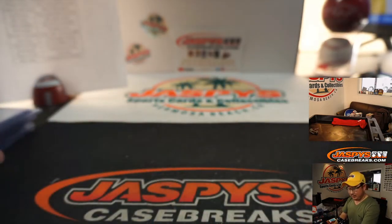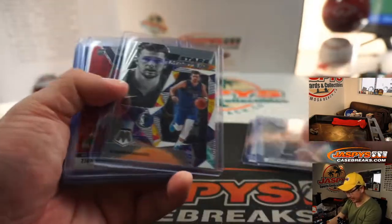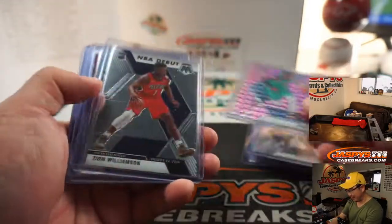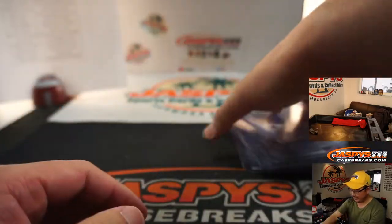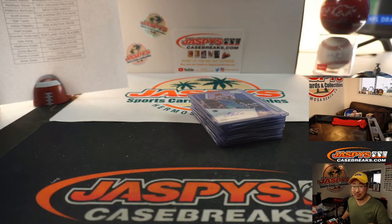And there you go, boys and girls — that was Four Box Random Team No. 1 from jazpyscasebreaks.com. The brand new Mosaic Basketball — well, not Prism Mosaic anymore, that conversation got me confused — Mosaic Basketball. Started off with that Jason Kidd auto — excellent stuff. Another Four Boxer coming up at jazpyscasebreaks.com. I'm Joe. I'll see you next time. Bye-bye.